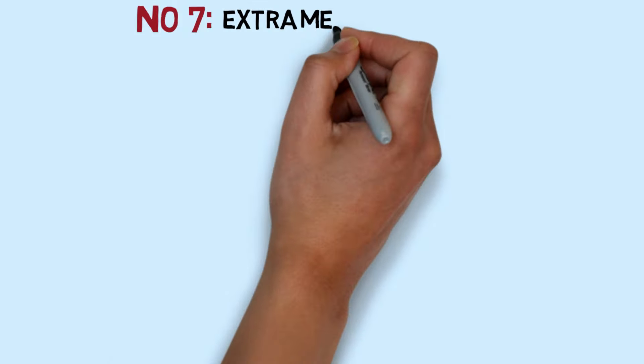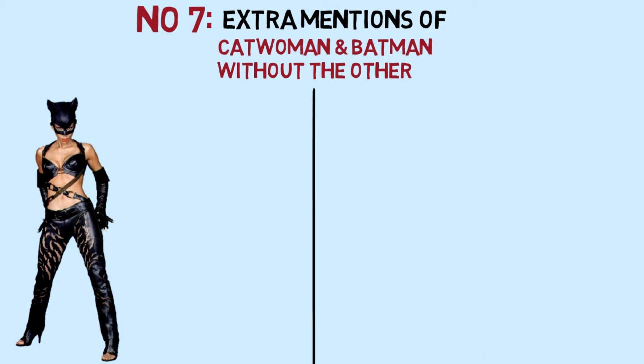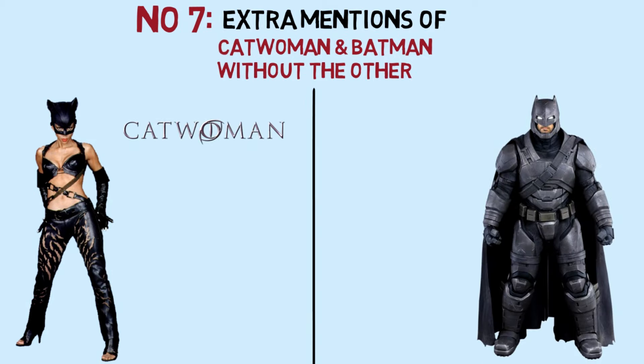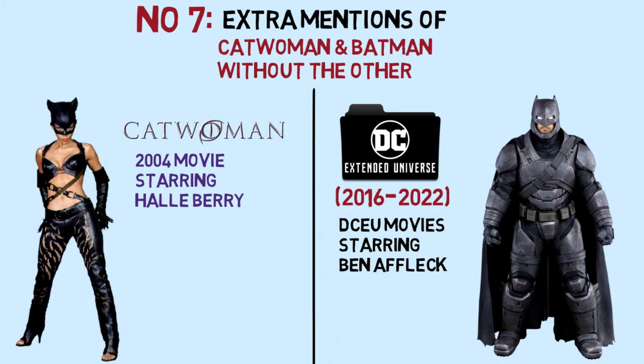And of course, we'll give some extra mentions of other versions of Catwoman and Batman shown without their significant other, such as Halle Berry's Catwoman and Ben Affleck's Batman.